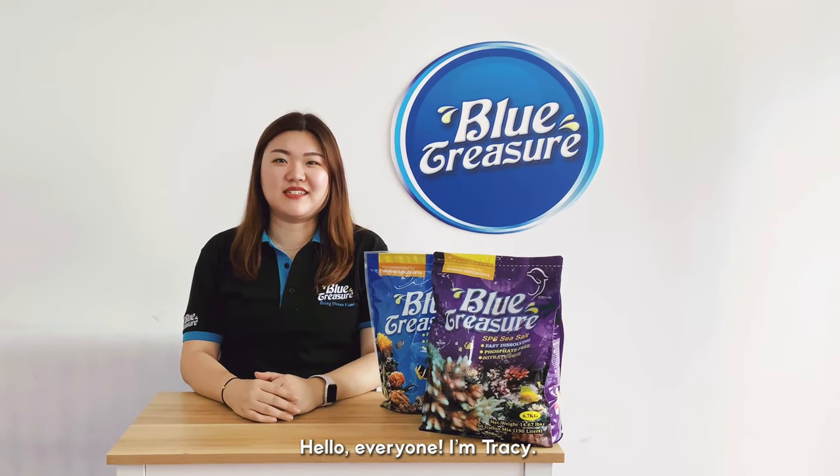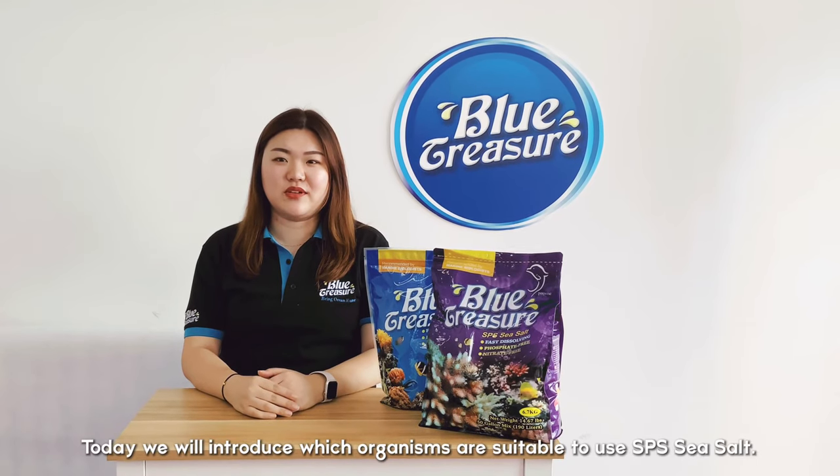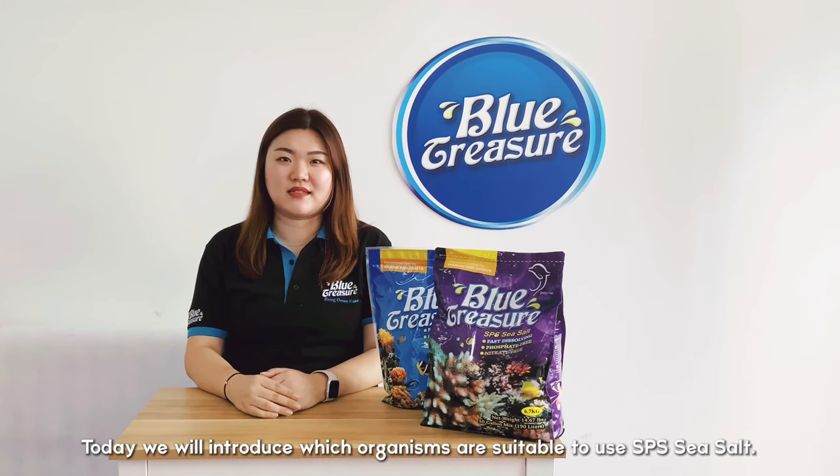Hello everyone, I'm Tracy. Glad to see you every week. Today we will introduce which organisms are suitable to use SPN sea salt.